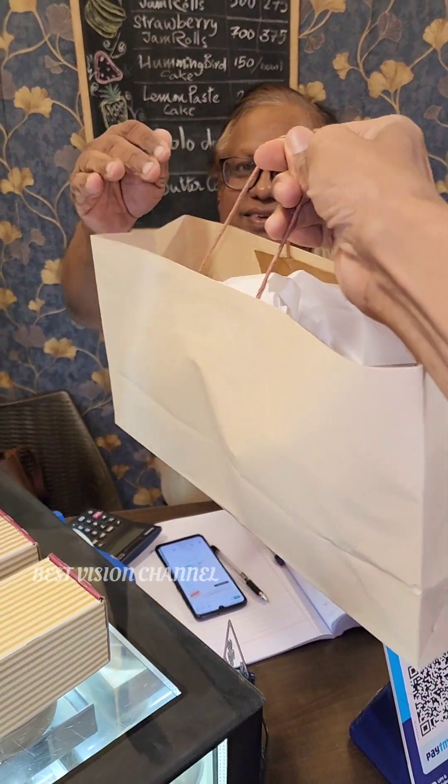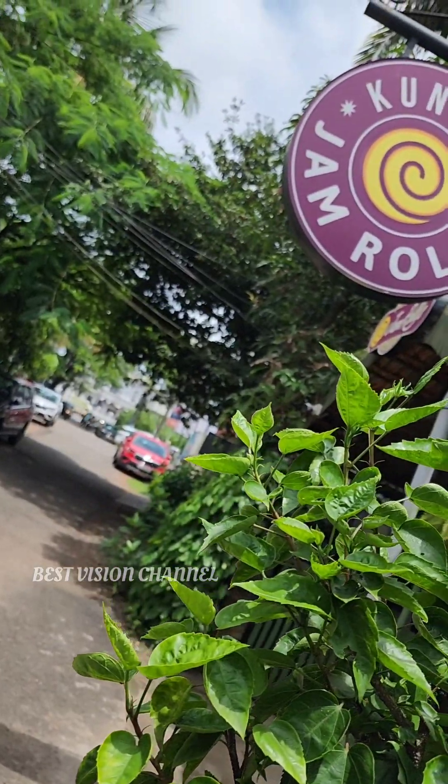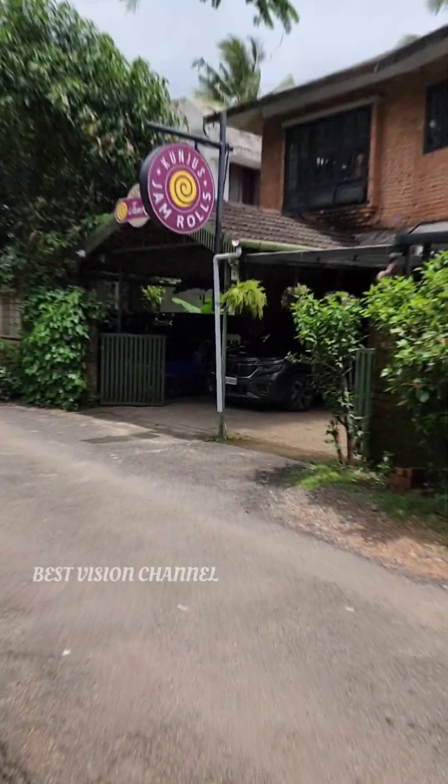Let's take a look at the jam roll. Thanks for watching.